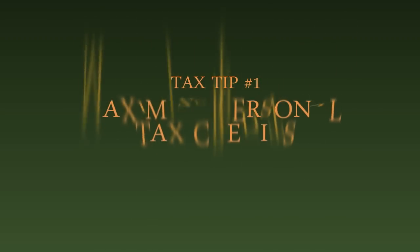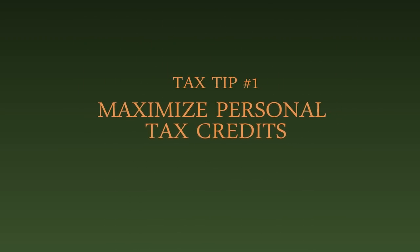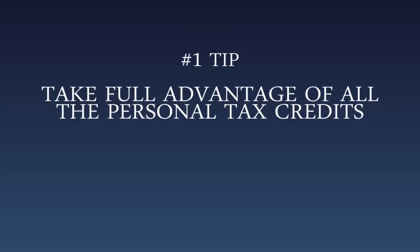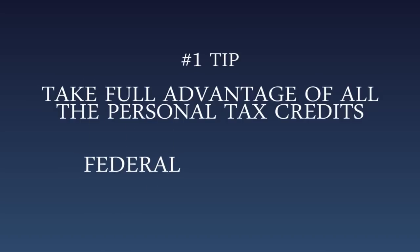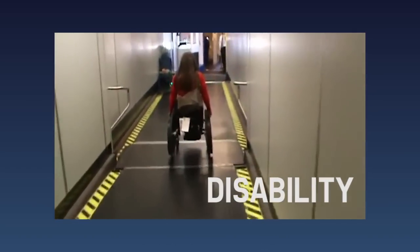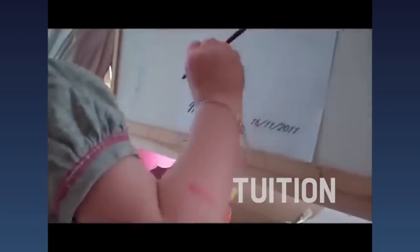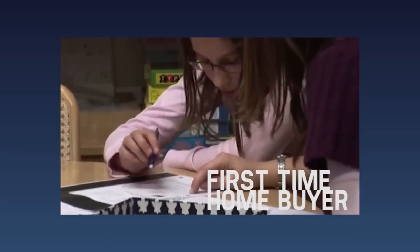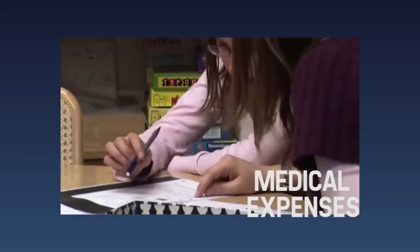Tax tip number one: maximize personal tax credits. The first tip is to make sure that you take full advantage of all of the personal tax credits that you may be eligible for. There are a wide range of both federal and provincial credits that you may qualify for, such as credits for disability, tuition, children's fitness or arts, first time home buyer, family caregiver amount, and medical expenses.